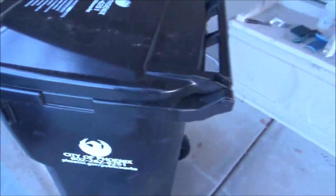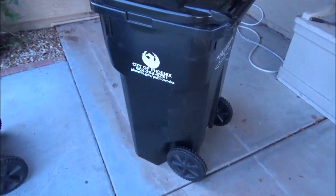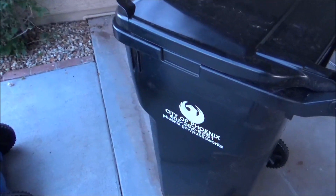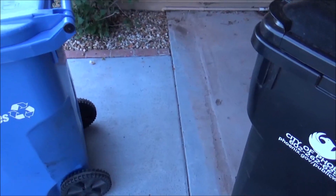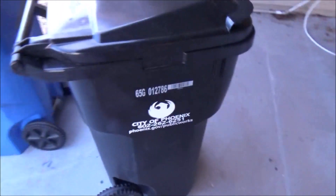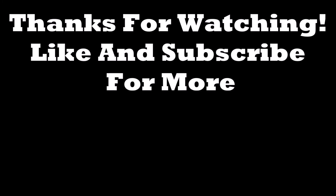This one's brand new — only had it for maybe two weeks. And that's going to do it for the video. Let me know what you guys think in the comments below, and I'll see you guys in the next video.